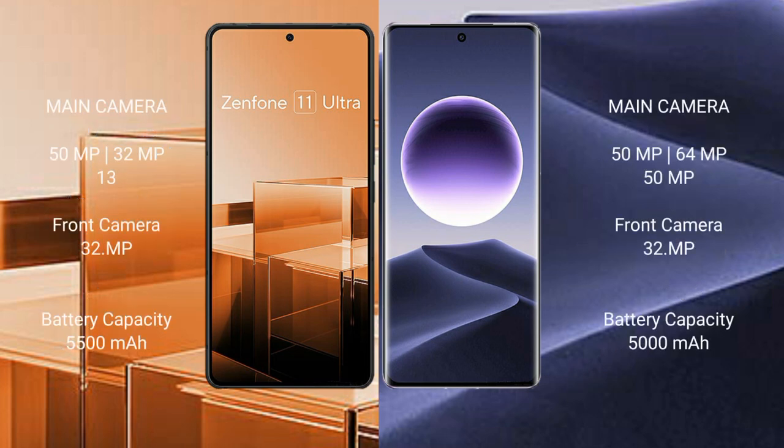The Asus Zenfone 11 Ultra features a triple rear camera setup with 50MP, 32MP, and 13MP sensors, and a 32MP front camera.